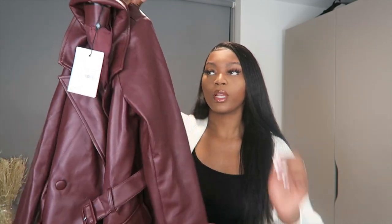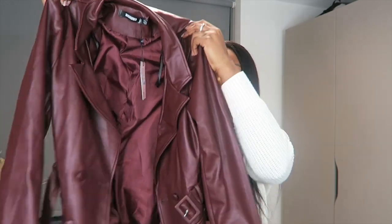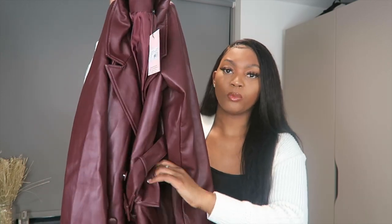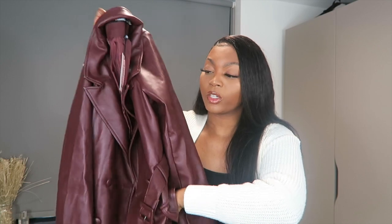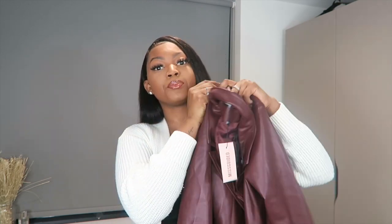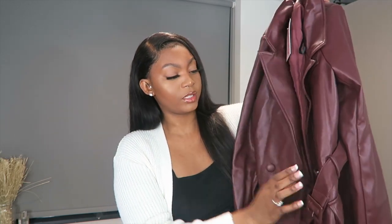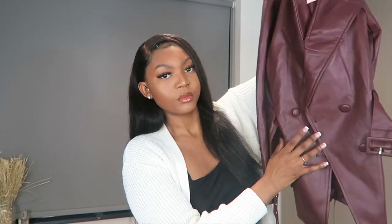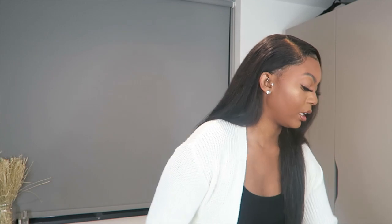The first item I have is this faux leather blazer. It's really cute, it's a belted blazer and it has two pockets on each side that are actually useful. It has like four buttons and it's so cute. I intend to wear this with some black heels.